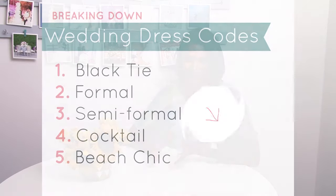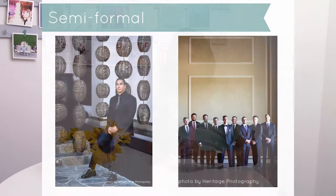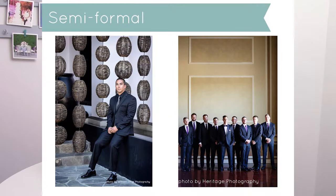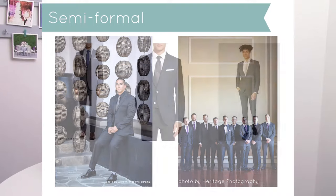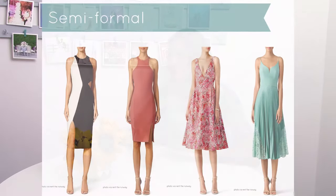After formal, we have semi-formal. With a semi-formal dress code for a wedding, I would say for the men to stick with a dark suit. You can also do a sport coat with dark pants, and wear a tie or bow tie. For the ladies, I would recommend a cocktail dress. Or you could do a dark colored pantsuit if that's something you prefer for semi-formal. So there's a little more flexibility — a cocktail dress or a nice pantsuit are kind of your two options.